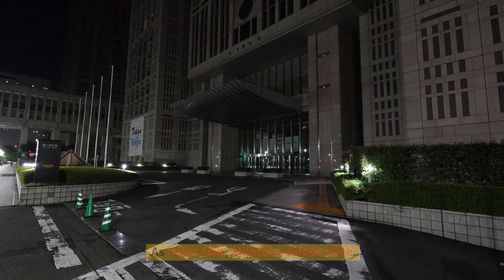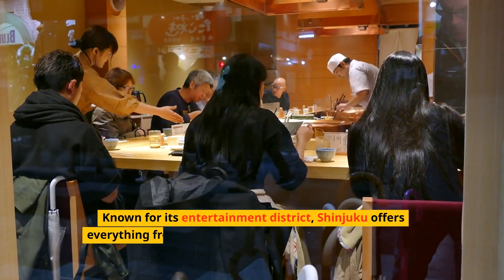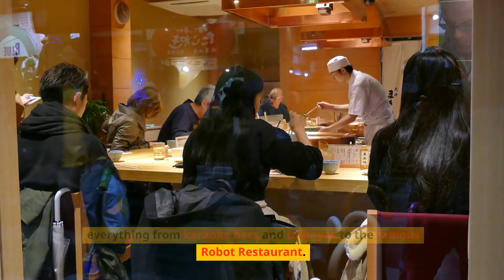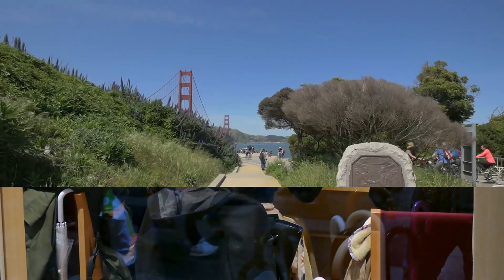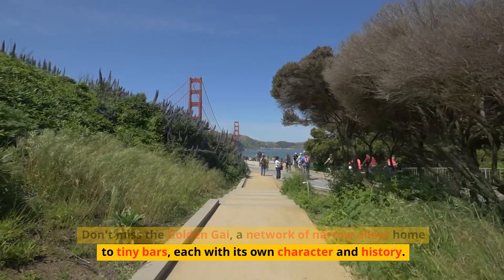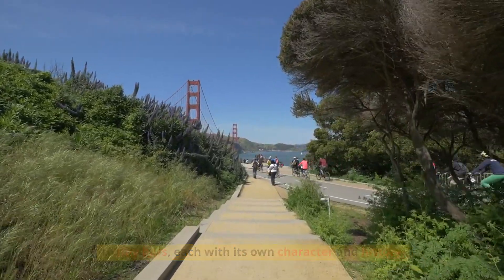As night falls, Shinjuku comes alive. Known for its entertainment district, Shinjuku offers everything from karaoke bars and izakayas to the famous robot restaurant. Don't miss Golden Gai, a network of narrow alleys home to tiny bars, each with its own character and history.